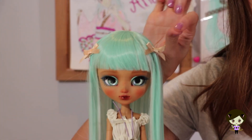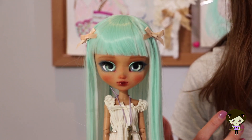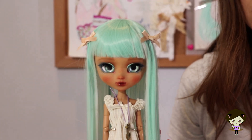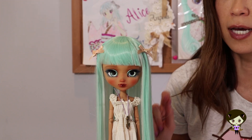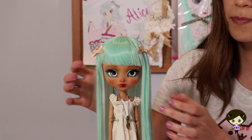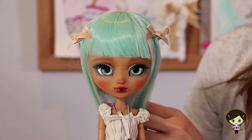She also comes with these tiny ribbons for her hair on little barrettes. I think they're the perfect size for a Blythe doll — sometimes you see giant bows or ones that are too small, but this is a really, really good size. I have to ask Charon where she got those.